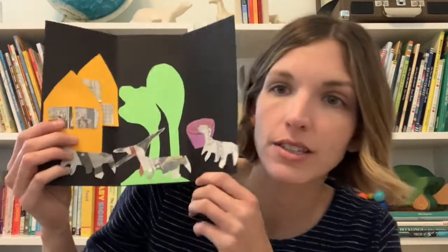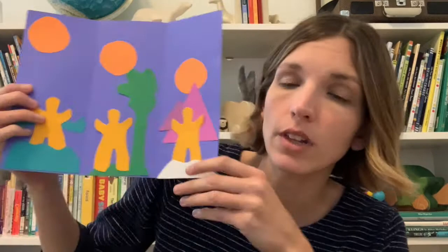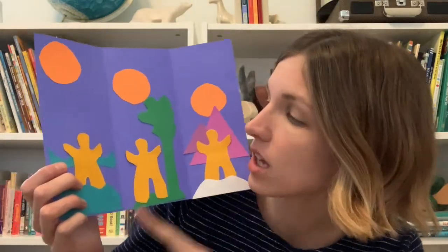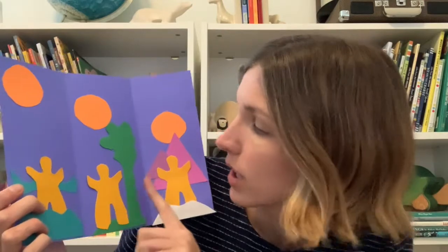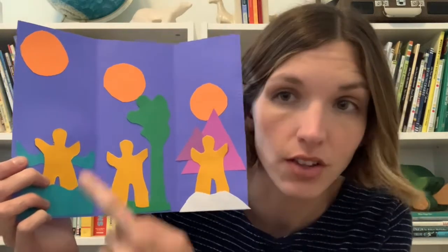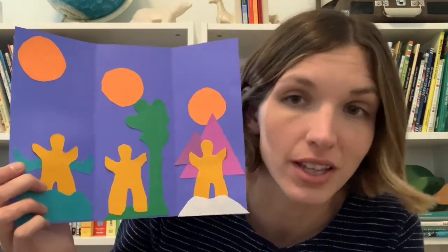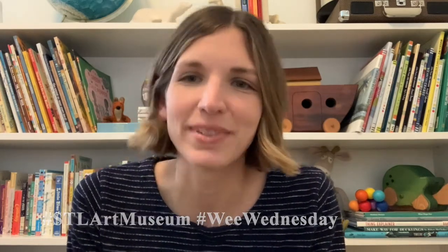Thank you for joining me today here at WE Wednesday. We hope you had fun. I wanted to show you another example of a trifold collage — this is the one we made together with my dog taking a walk, going to the park, and eating his dinner. I made another trifold collage showing myself going to places I like to go, many of which happen to be in nature — the beach, forests, the park, mountains, and snow. You can think about all different ways to tell a story through multiple pictures, similar to the way Jacob Lawrence did. We would love to see your artwork — share it on social media using the hashtag STLArtMuseum and Wee Wednesday. We hope to see you next time. Keep on creating! Bye!